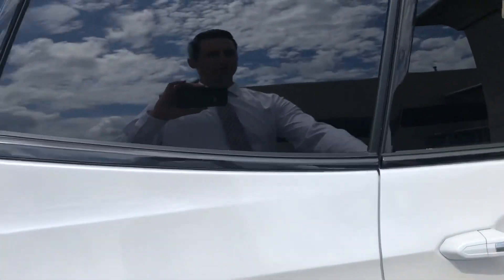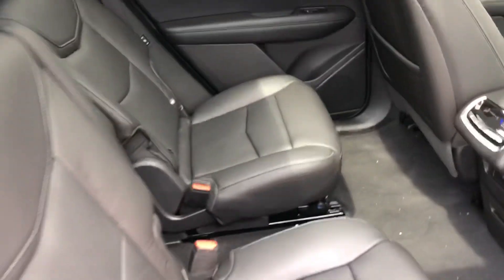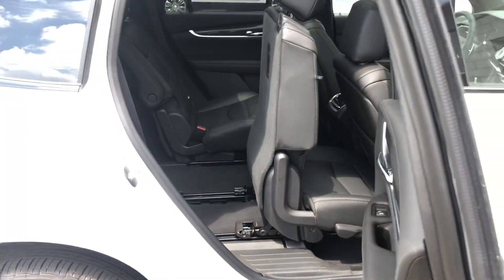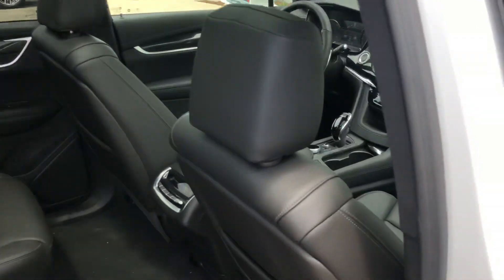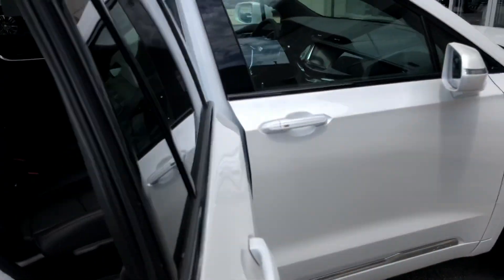This particular one is optioned with seating for six. You can also get it with a bench in the second row if you need that seven-seat configuration. A quick lever here will slide the seat forward so you have easier access to that third row for your passengers in the rear. It slides right back, drops down — plenty of legroom for full-size adult passengers.